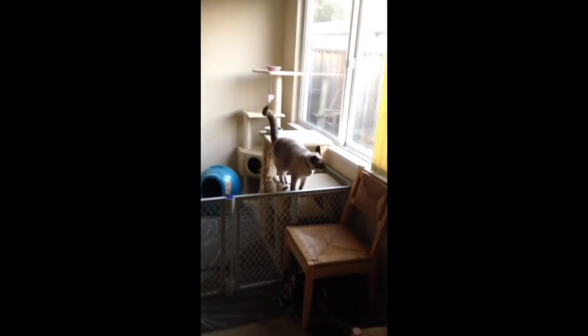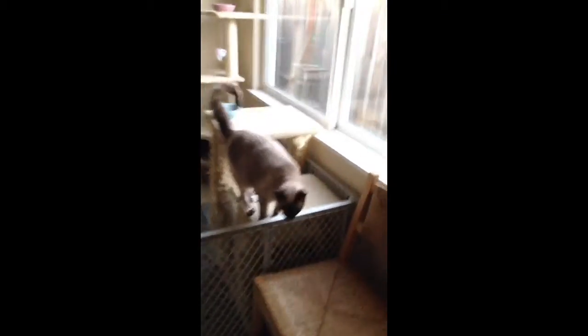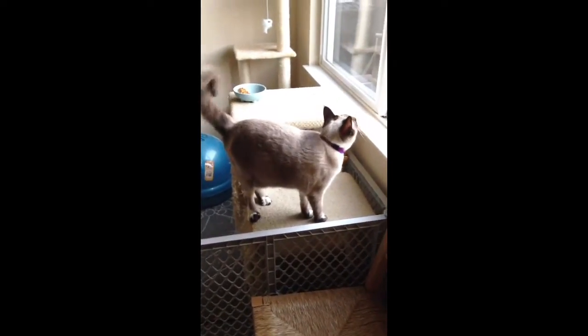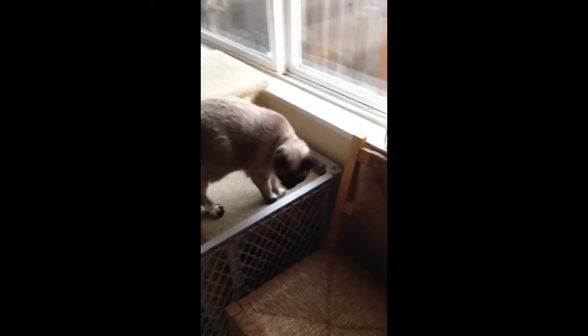And here's Watson. Now you've seen Watson before. She is much bigger now as you can tell. She's almost full grown. She's still quite playful, always looking for something to do.